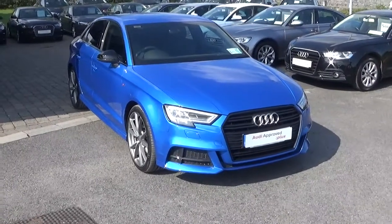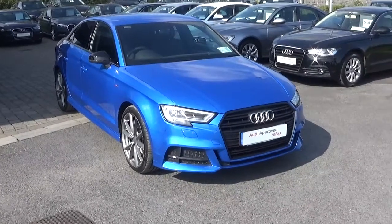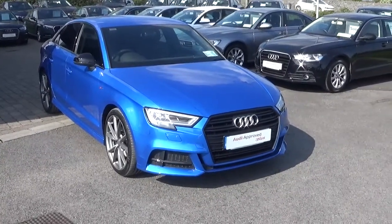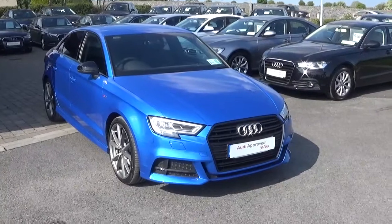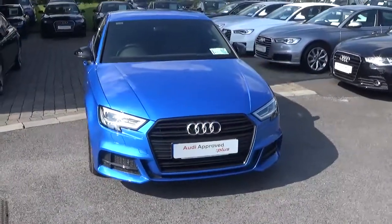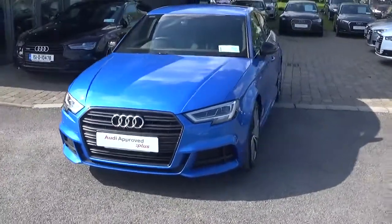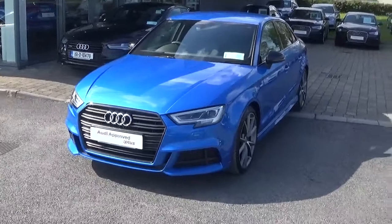Hello and welcome to Audi Galway. Today we have a 2017 Audi A3 saloon with a 2.0-litre TDI diesel engine with 150bhp. This particular car has finished in S-line specification, comes with the additional black pack, and is finished in an Arab blue paint finish and a black leather and cloth interior.